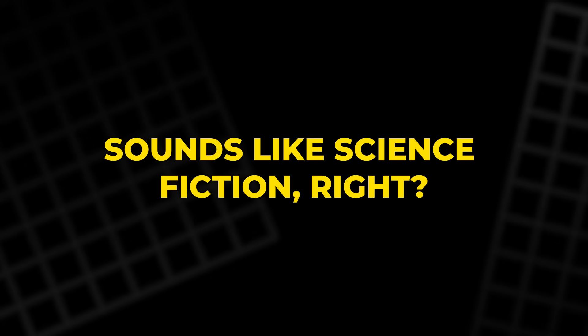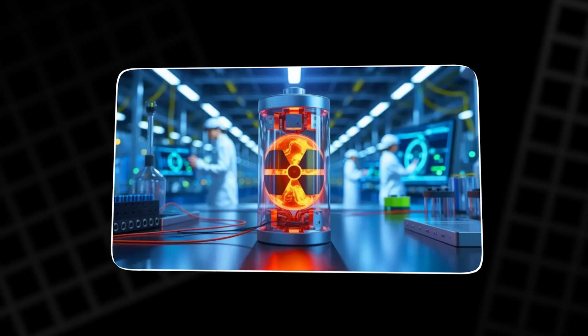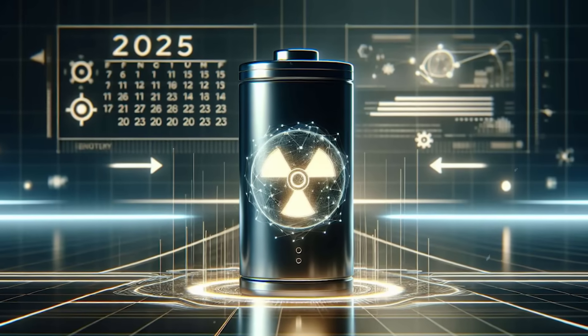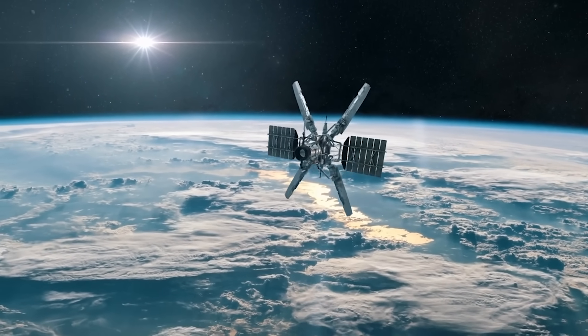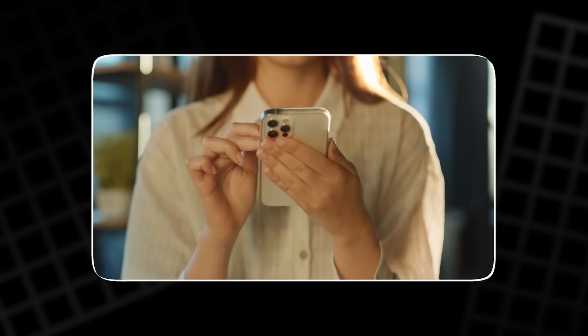Sounds like science fiction, right? It isn't. It's the world of nuclear batteries. For decades, these devices sat in obscurity, powering only the most extreme missions in space or science. But now, things are changing. If you've ever wished your devices could run forever,